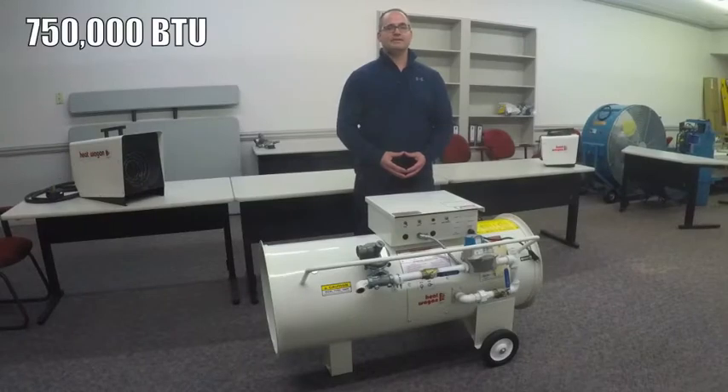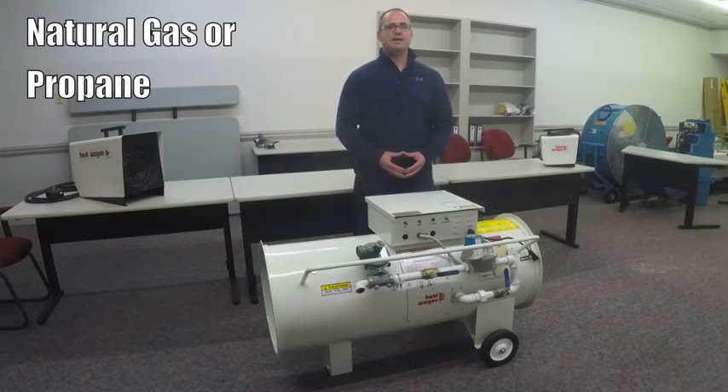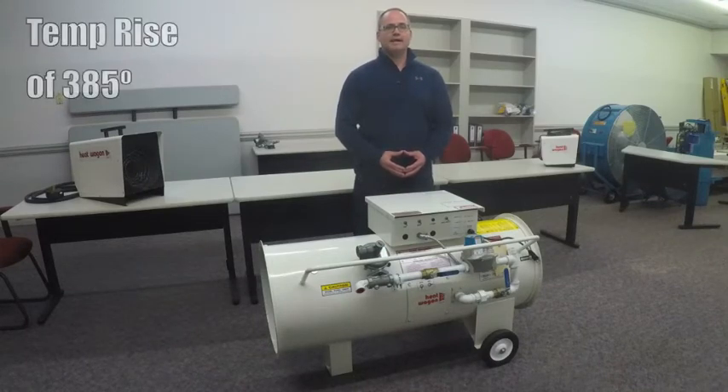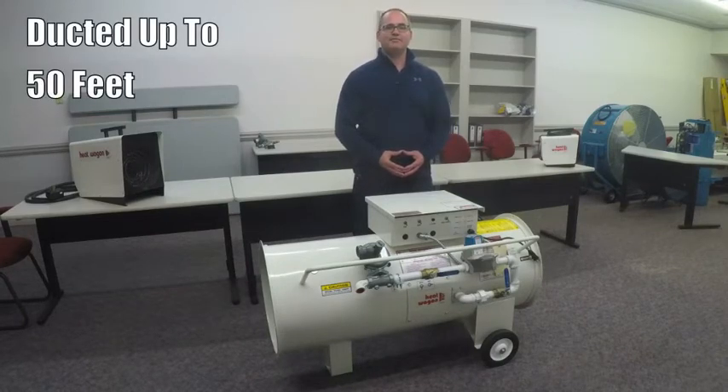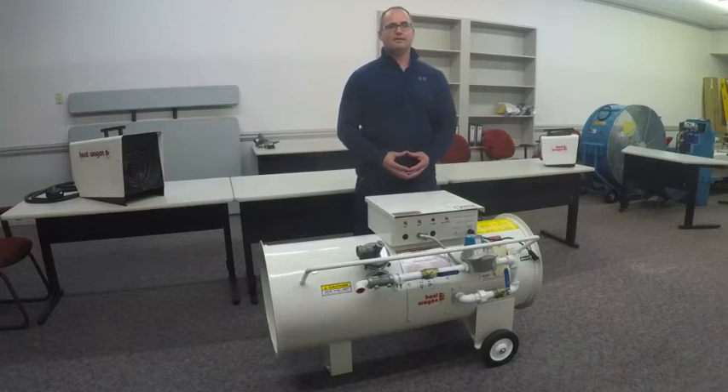The 1800B is a 750,000 BTU direct-fired heater. Direct-fired heater simply means pushing air through an open flame. It uses natural gas or propane. The electrical is 120 volts or 15 amp circuit. It has a temp rise of 385 degrees, can be ducted up to 50 feet, and the CFM is 4200. That high CFM allows this to be a make-up air heater, and by that it pulls the fresh outdoor air into the building and replaces the air that cannot be recirculated.